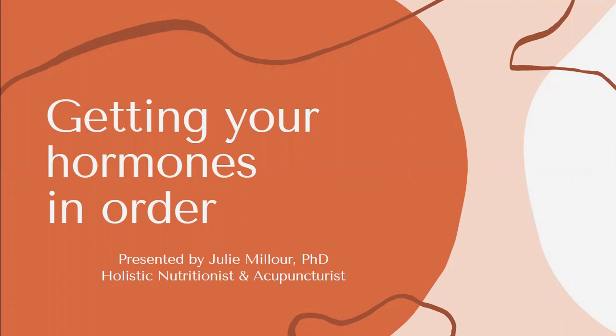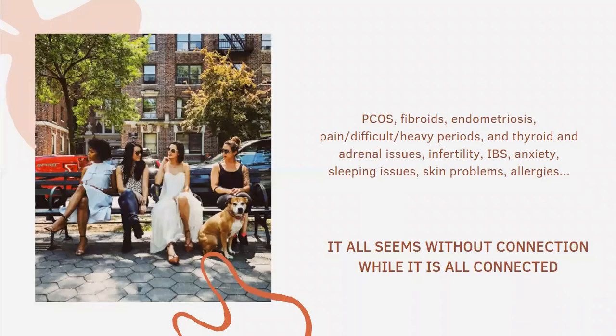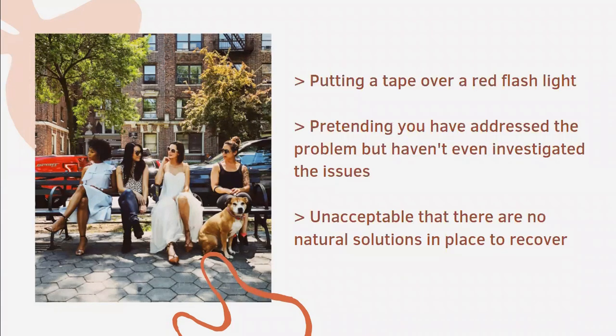Hi ladies, I'm so glad to find you here. So let's get started with getting your hormones in order. As I mentioned in the previous video, we are living an epidemic. Women are accumulating symptoms such as polycystic ovarian syndrome, fibroids, endometriosis, thyroid issues, adrenal issues, IBS, anxiety, menstrual disorders, sleeping issues, and skin issues. While all of these symptoms seem unconnected, they are actually all connected — they are all hormones-related. And what we are doing at the moment is just putting a tape on these symptoms, like putting a tape over a red flashlight, pretending that we have addressed the problem while we haven't investigated it.